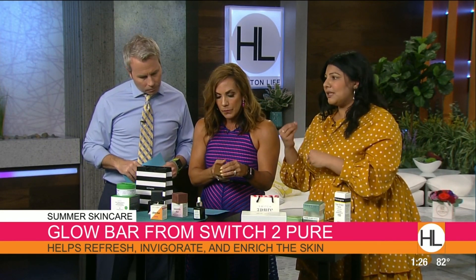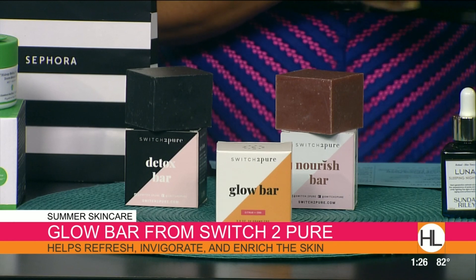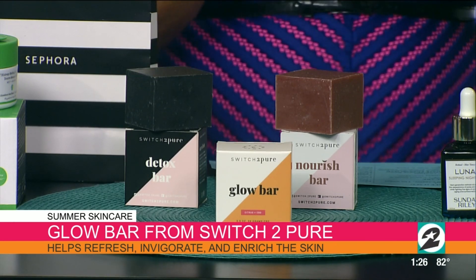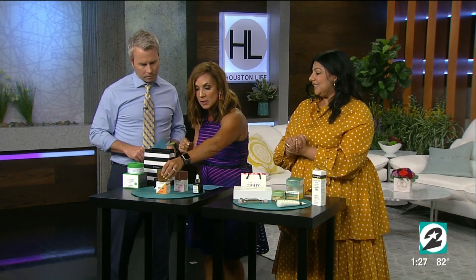It's really going to fight bacteria and any breakouts that might be festering underneath. And if you are oily — you have an oily back or an oily chest area — this is great for that too. This is Switch to Pure, located right here in Houston, and it's nine bucks. This Drunk Elephant cleanser is $34, and it's going to last you a really long time because all you need is a little bit. You use it on dry skin, so it just glides on.